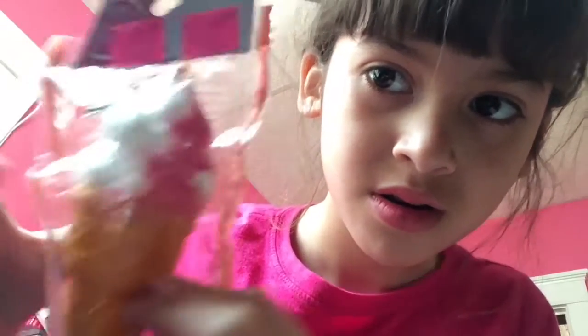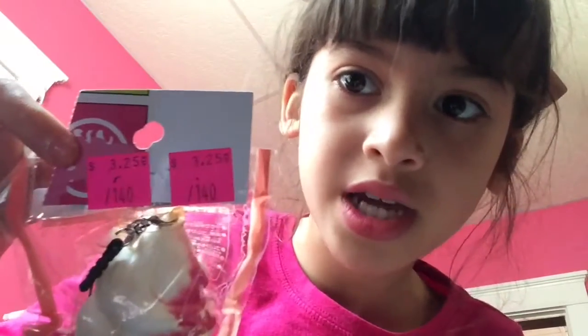The first Squishy I got was this ice cream. It's pink, and there's a tag — you can see that it costs $3.25.